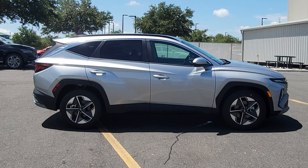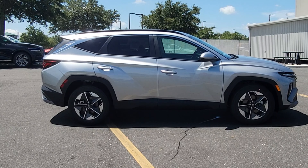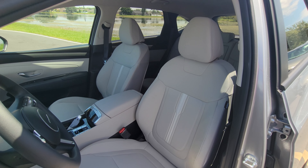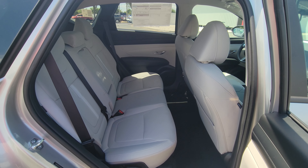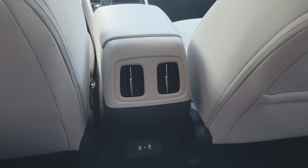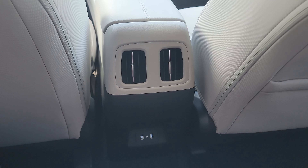In the Hyundai hierarchy, the Tucson is smaller than the Santa Fe but is definitely not a tiny SUV by any means. The front is very comfortable for most people, and the rear legroom is incredible at 41.3 inches. Also, every seat — front and rear — can actually recline to maximize comfort for all passengers.